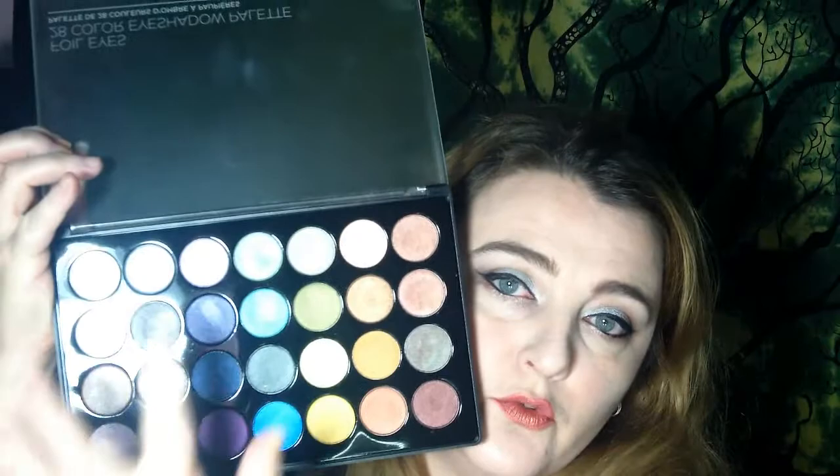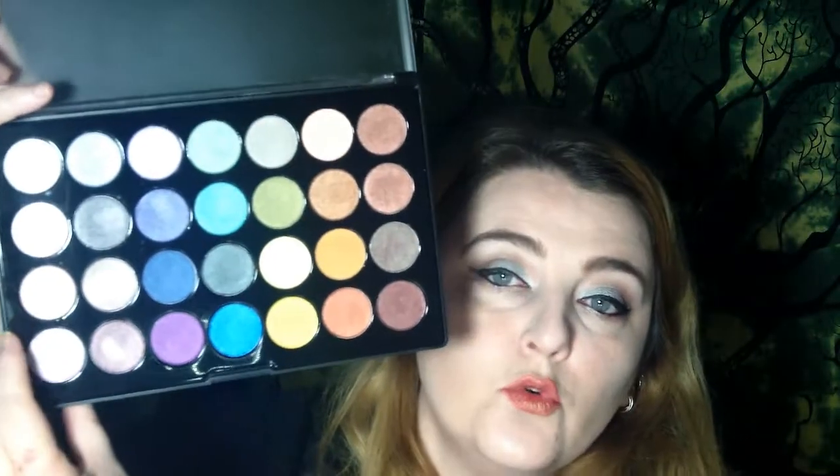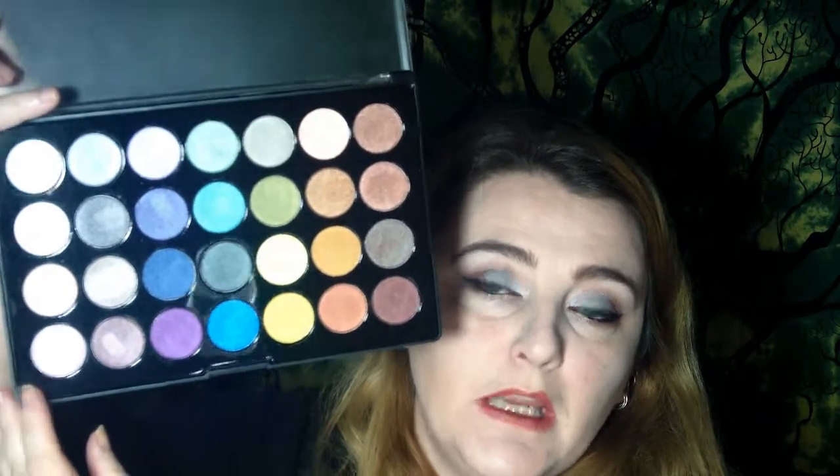I'll swatch them in rows of four. The first row is a silver, an off-white silver, a light dusty rose, and a pink. Here's what they look like swatched — they are very metallic. I'm wearing the silver shade on the inner portion of my eye and one of the pink shades on my lower lash line today.